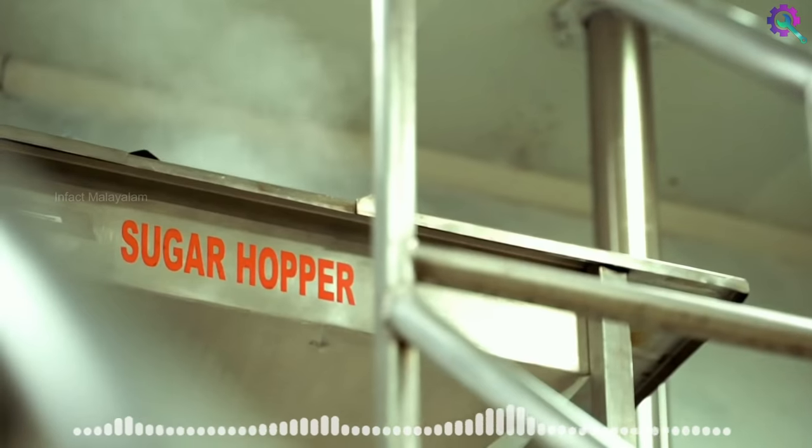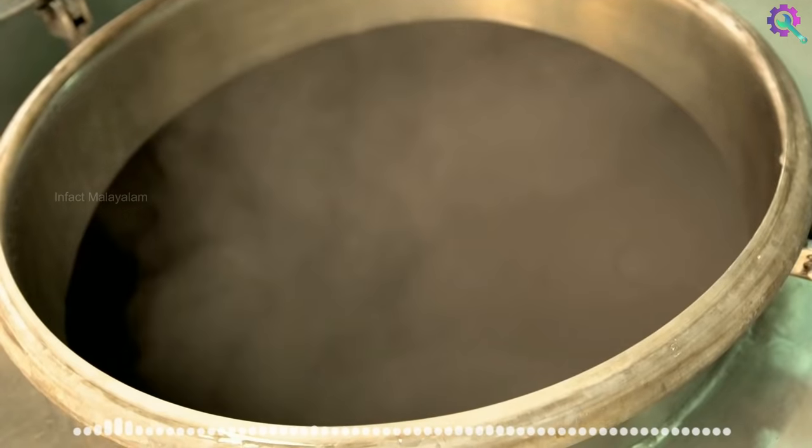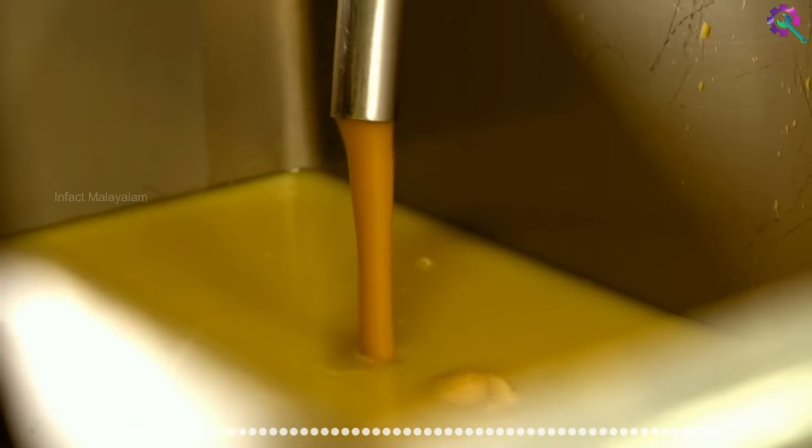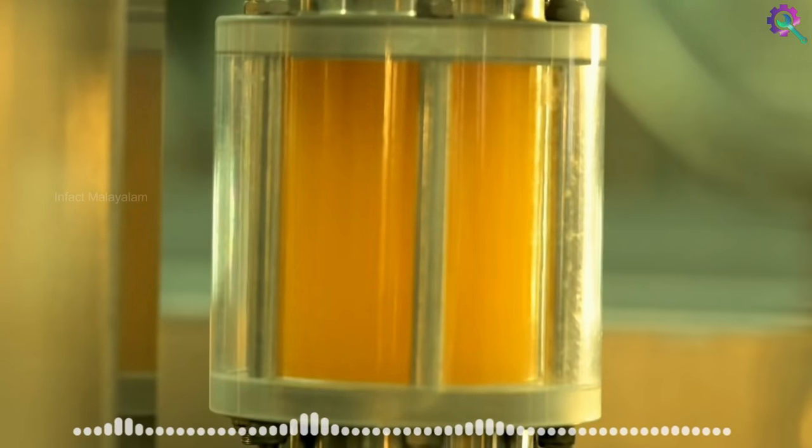This juice is made with sugar. This is the mixture of the mango juice — about 30 tons of mango pulp and juice. This is the mixing of mango pulp and sugar syrup. This is the addition of citric acid for taste.